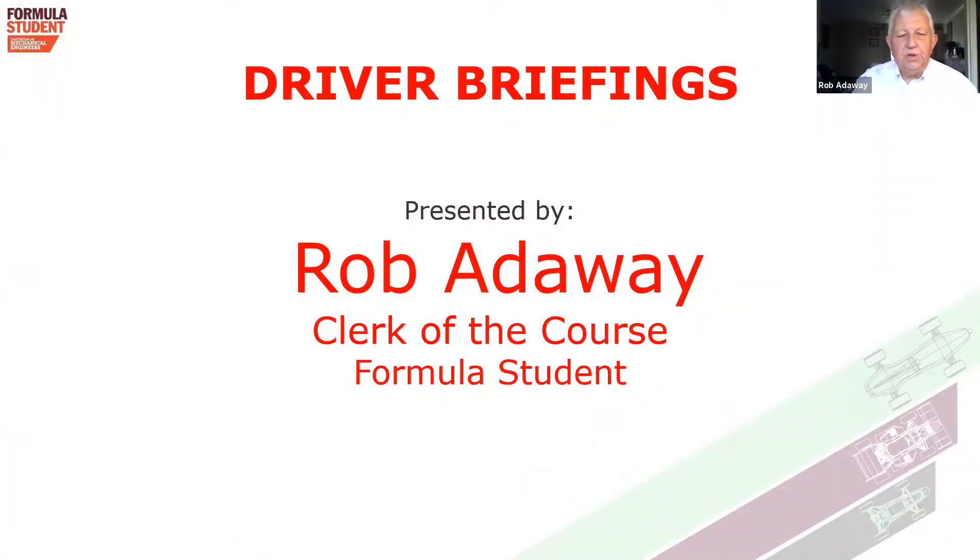Hello, I'm Rob Addaway, the Formula Student Clerk of the Course for this year and have been for a number of years previous. Some of you may know of me, either by talking to me or seeing me at other Formula Student events.